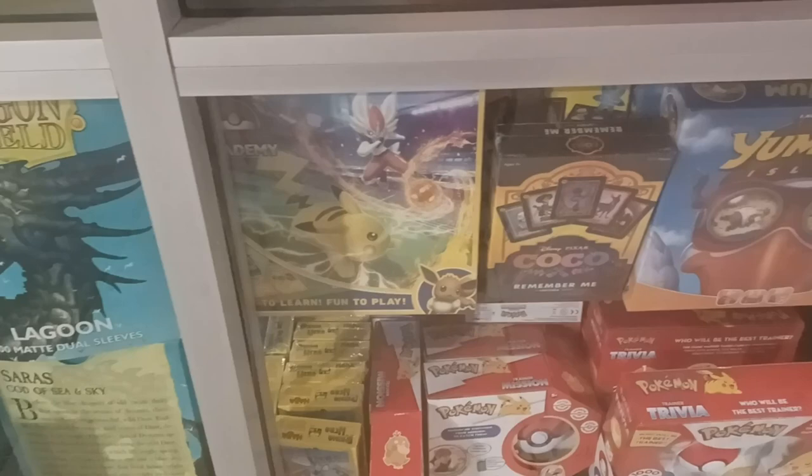They have an awesome play area. Here's kind of the front stuff, and look, there's already Pokémon stuff. I've been thinking about maybe getting the Battle Academy. Let's go inside, shall we?